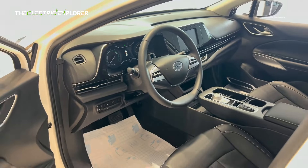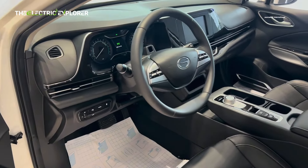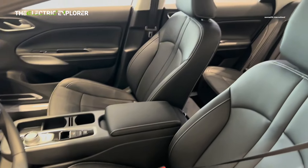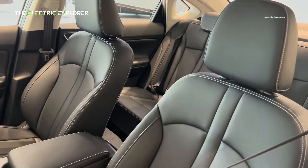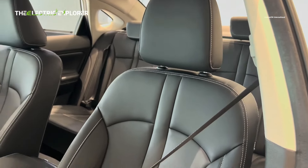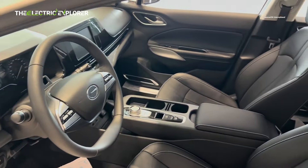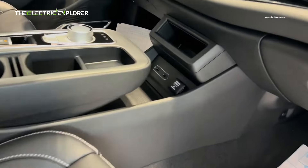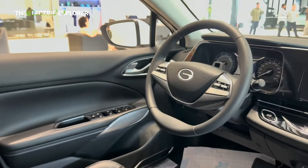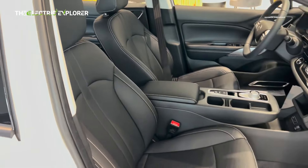Inside the INS, the cabin is designed for comfort and convenience. The sedan comes with leatherette seats, which are both practical and stylish. The front seats are adjustable, with the driver's seat offering six-way adjustment to suit various preferences. The INS also includes a rotary gear selector, a feature that is becoming increasingly popular in modern EVs, providing a futuristic and intuitive driving experience. The vehicle is equipped with dual-zone automatic air conditioning, along with rear air vents to ensure a comfortable environment for all passengers.